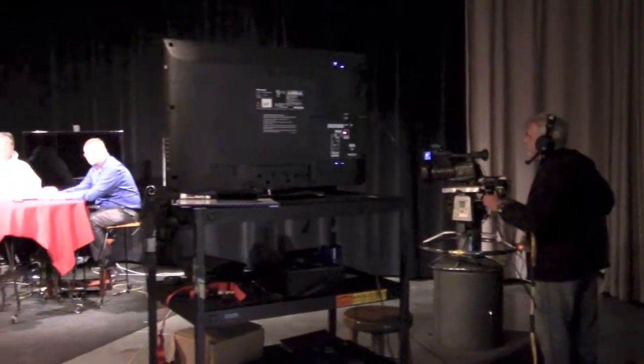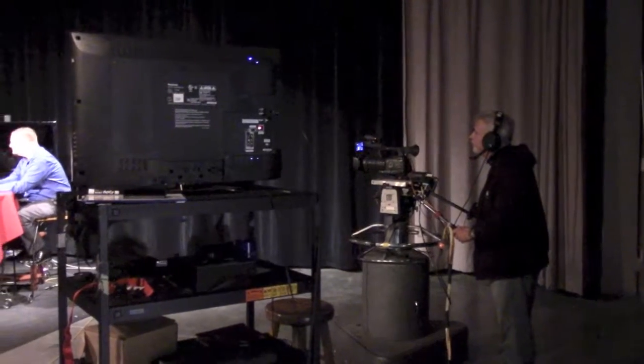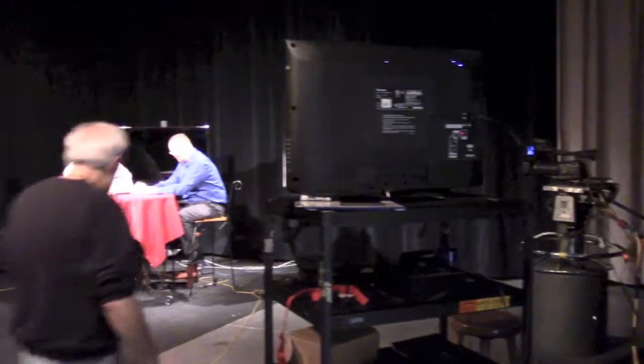Here's just the guest and I on the set, waiting for things to roll in the control room. Sometimes as hosts, and even my guests, we're ready to go — but that doesn't mean all the technical parts are ready, so sometimes it's just a lot of waiting on the set.